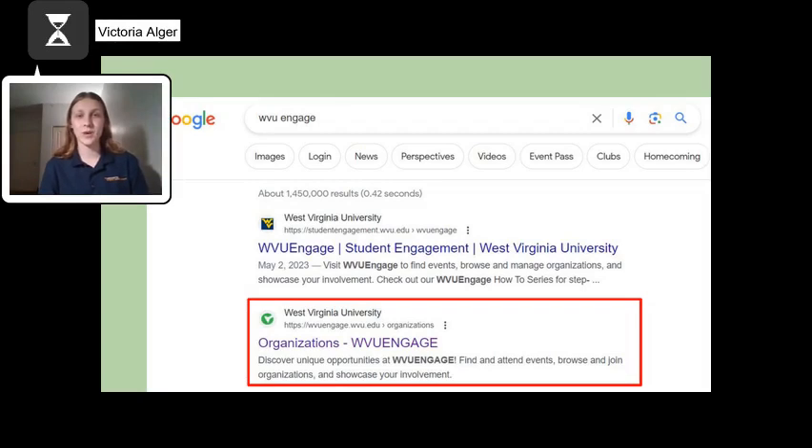The easiest way to get to Engage is by searching WVU Engage online. Engage has a green logo and will usually be one or two results down in the search results. Another way you can find Engage is by typing in wvuengage.wvu.edu.